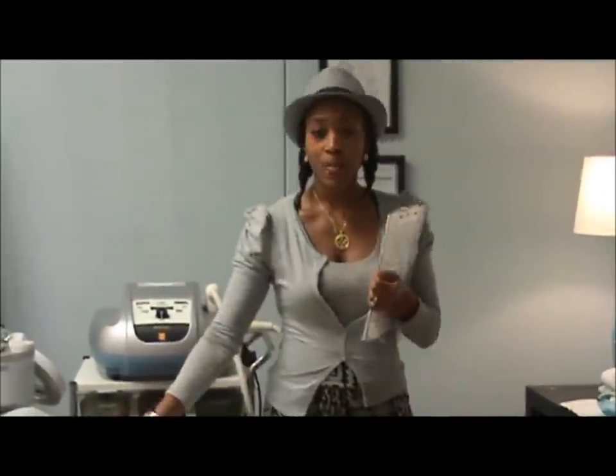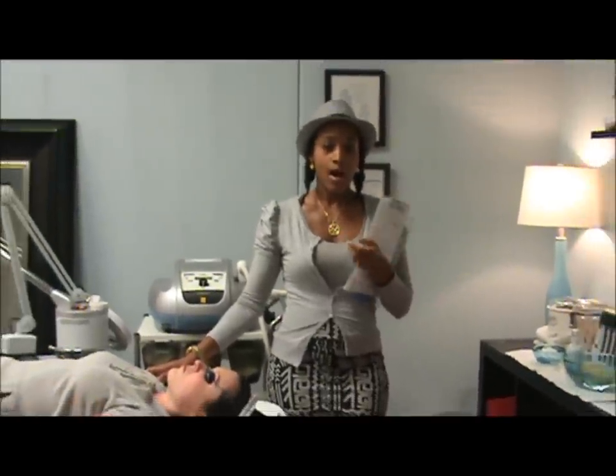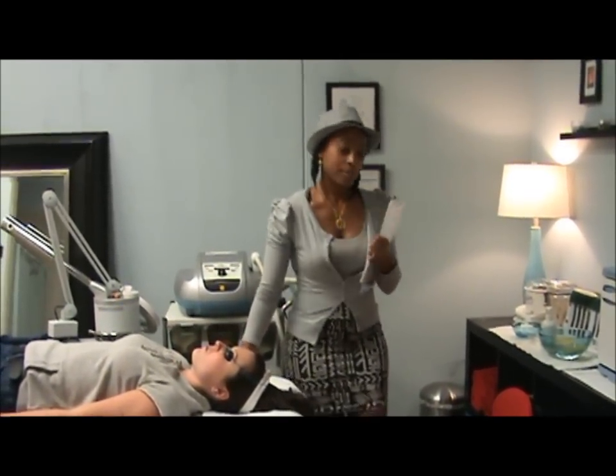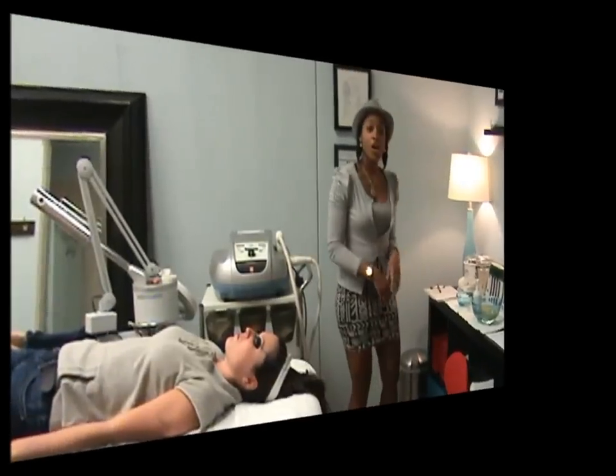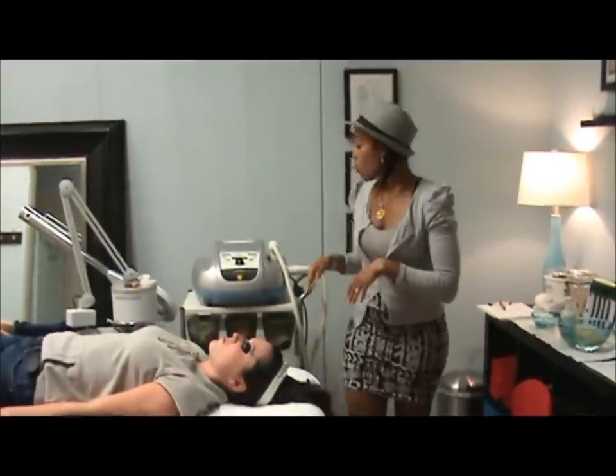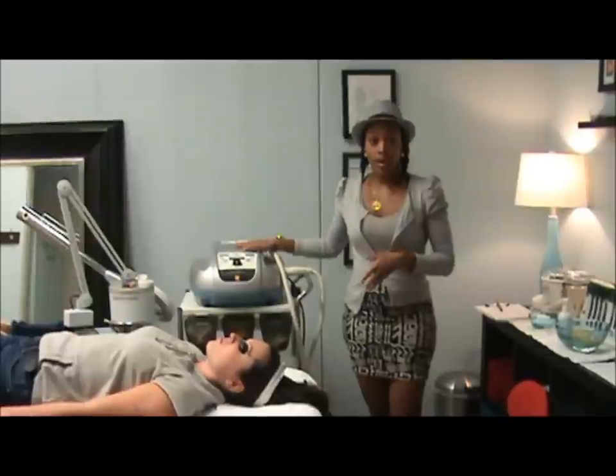Today, Cassidy is our model and she's concerned about excess redness and pigmentation in her skin. I will show you the phototherapy process. Earlier this week, Cassidy came in for a consultation, and that's how we determined what level our duet system will be on.